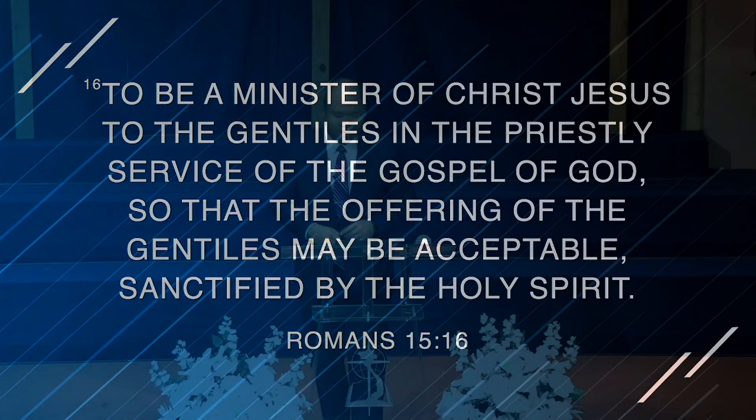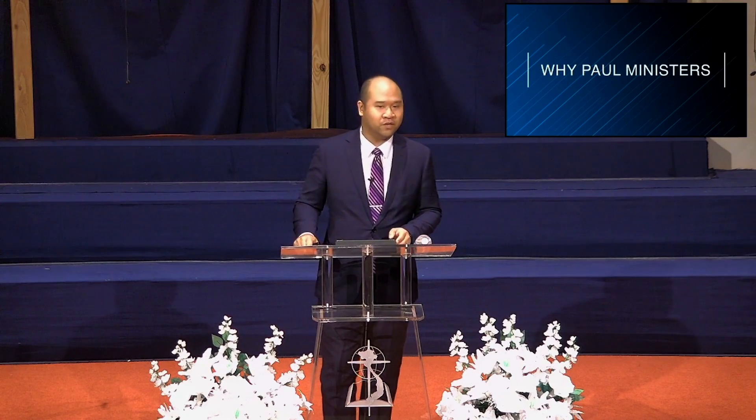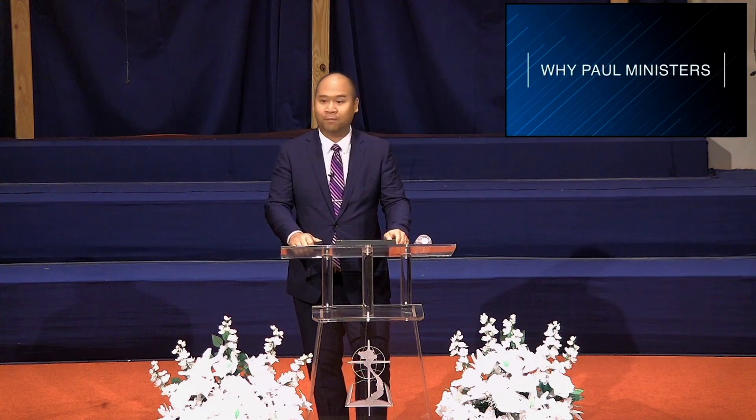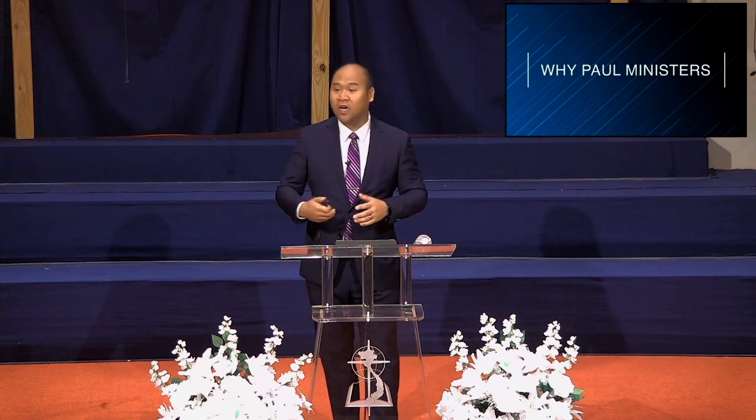It's funny that Paul, halfway through chapter 15 — about 80 to 90 percent through the entire letter of Romans — finally tells us why he's writing. He waits until the very back end to actually explain why he is a minister. It's ironic because when we're taught to write papers, we're told to identify the thesis in the first paragraph. But Paul goes through the whole diagnosis of what it means to be saved by Christ, and here at the end says, 'Oh yeah, this is why I've told you all those things.' He has good reason for writing the way he does.